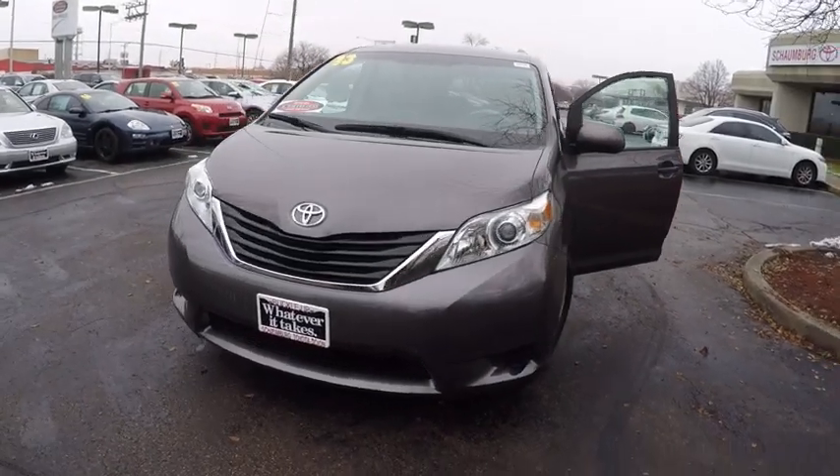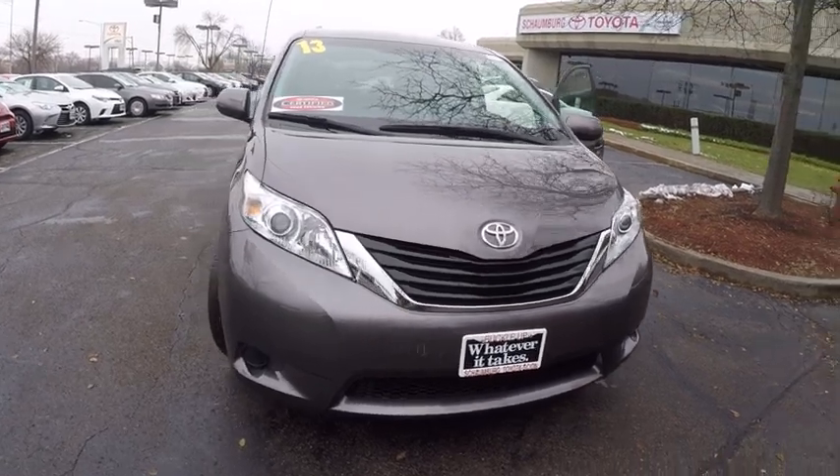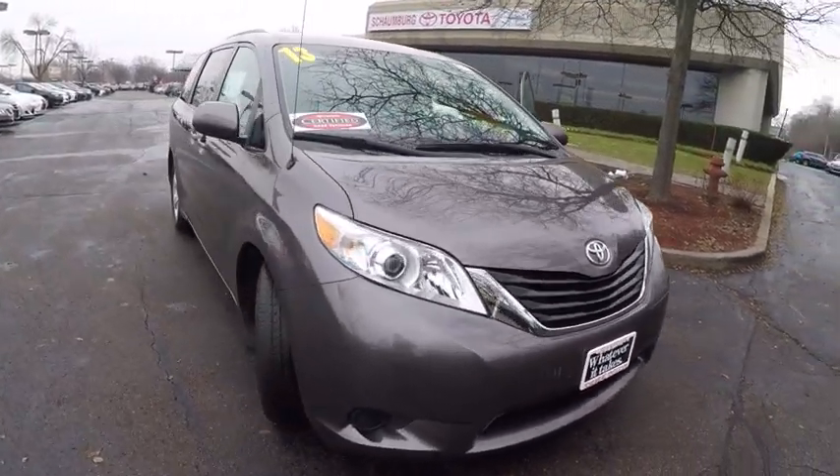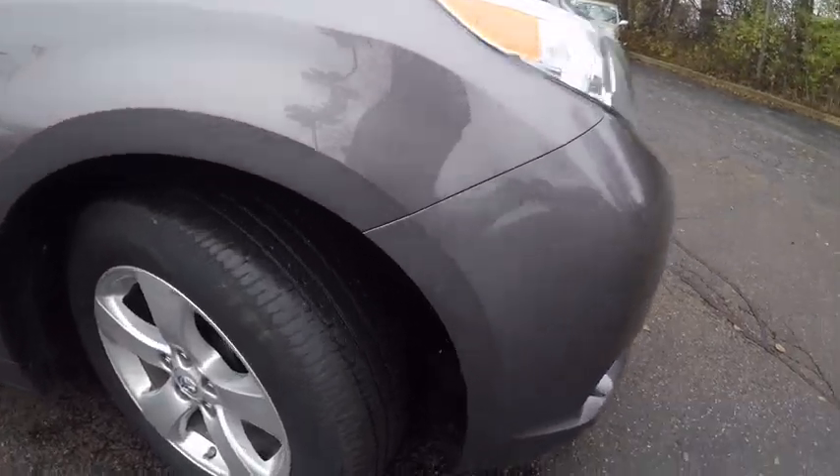The 2013 Sienna. Sienna offers excellent overall quality and long-term dependability, making it a hassle-free vehicle to drive day in and day out, while contributing to peace of mind on long road trips.